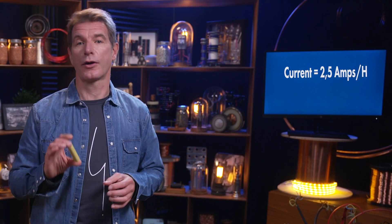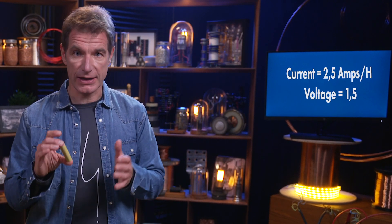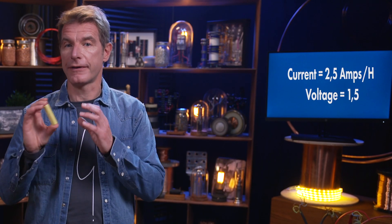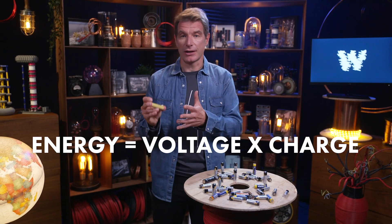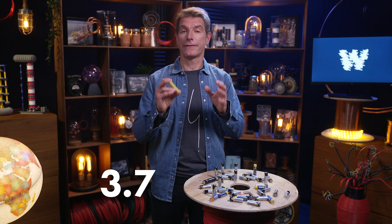This particular battery can deliver a current of 2.5 amps per hour. Its voltage is measured around 1.5. The energy in this battery is the voltage times the charge: 1.5 times 2.5. These batteries deliver 3.75 watts.